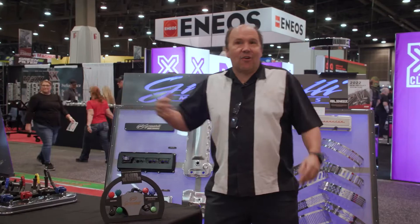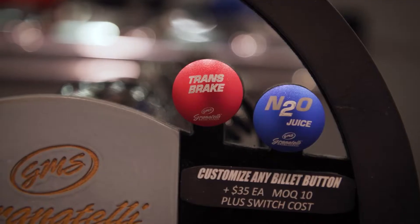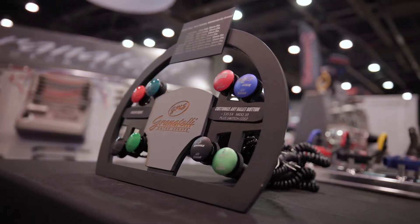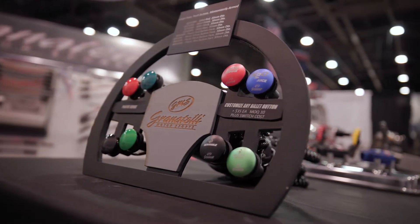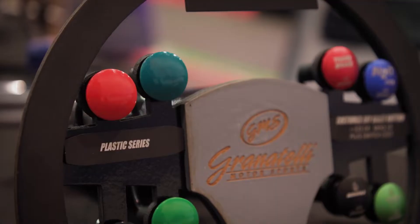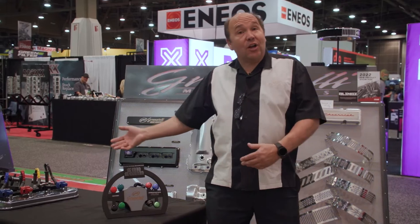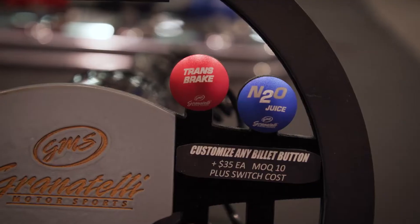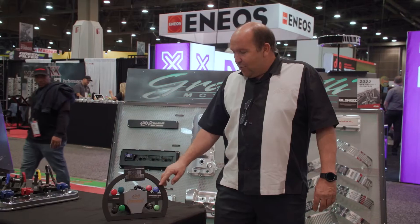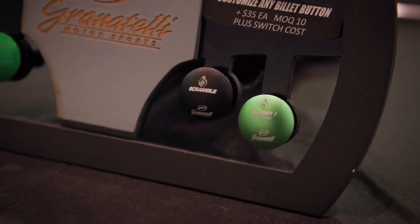New for Granatelli, certainly not new to the industry, are these large mushroom style buttons. I didn't invent the button, I just made it work. We offer a complete line of billet mushroom style buttons and the traditional plastic as well. The plastic will be offered in four colors — blue, red, green, black — and silver not shown, as well as on the aluminum side, the same companion colors and a natural billet. What makes these products so cool is that we can laser your logo or whatever you want on each one.